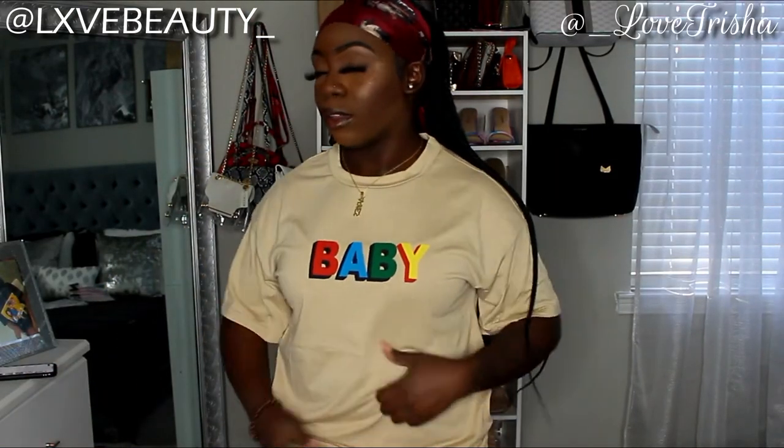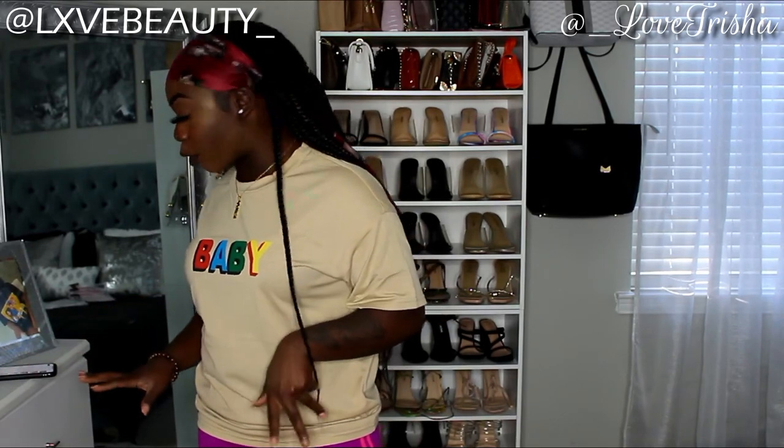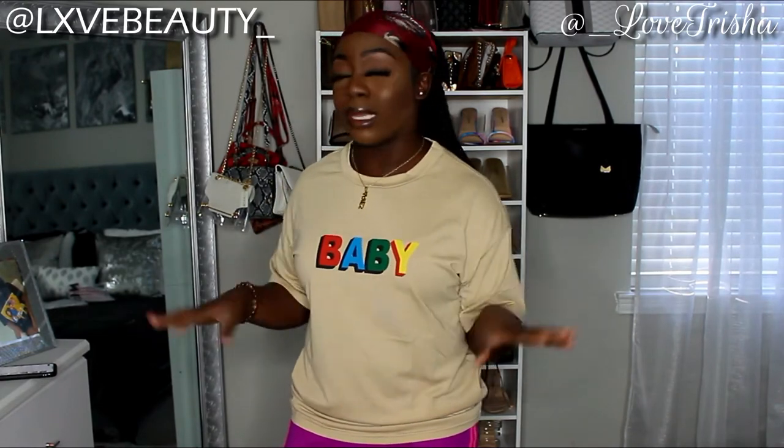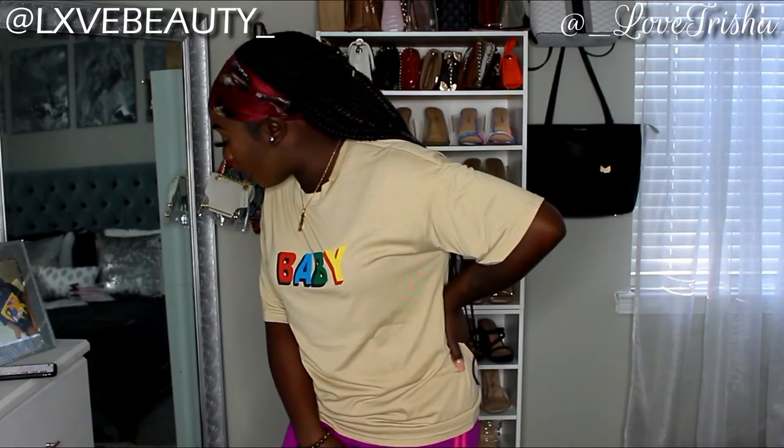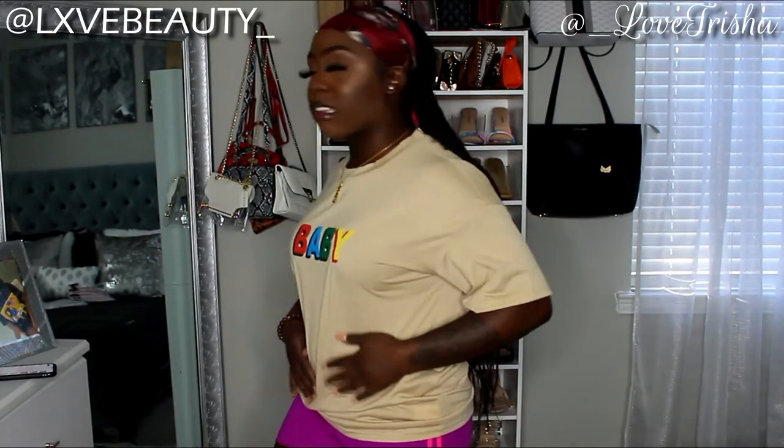This next shirt is called the Drop Shoulder Letter Graphic T and I love it. I love the brown tones — it gives me a really 90s vibe, and I am a 90s baby. I got this in an extra small and it fits just right. It feels like a soft cotton material. This is probably my favorite one out of all of them.